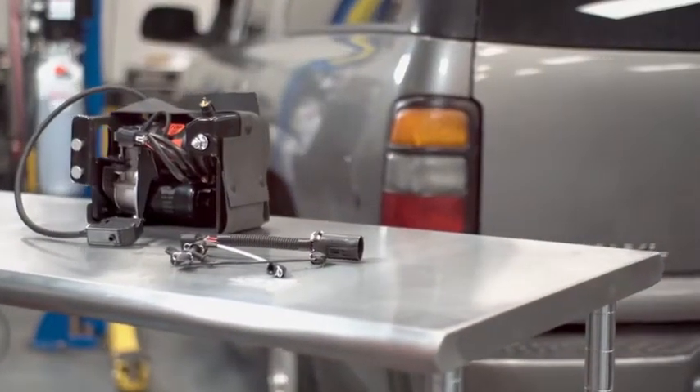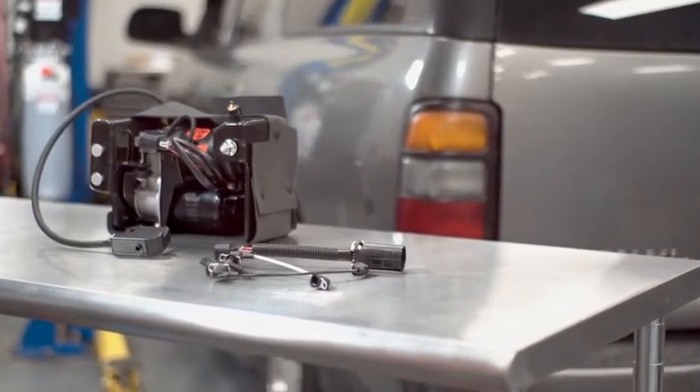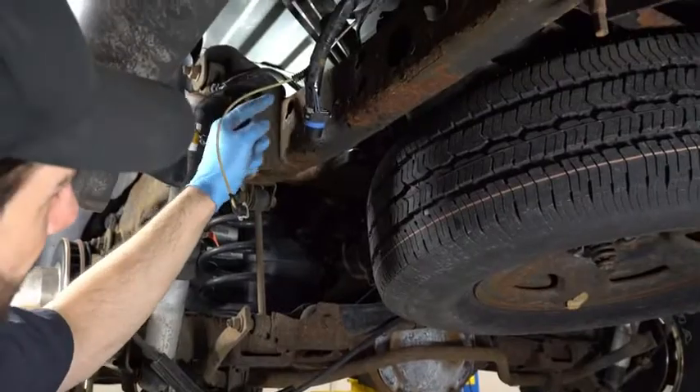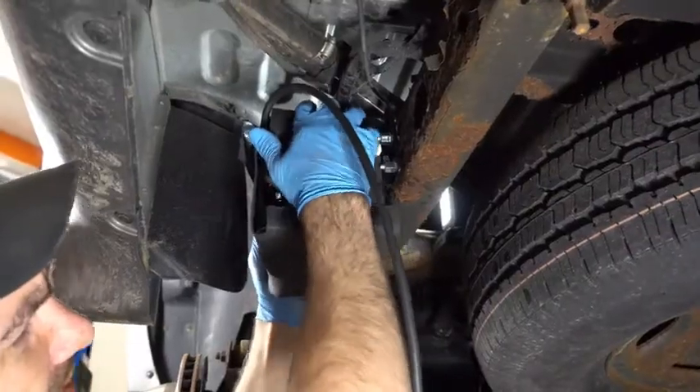We also provide our compressors as part of a complete assembly, with all new components including the dryer and mounting brackets for a direct replacement and convenient installation.